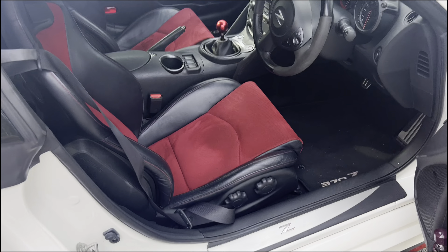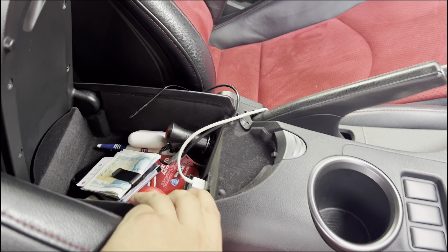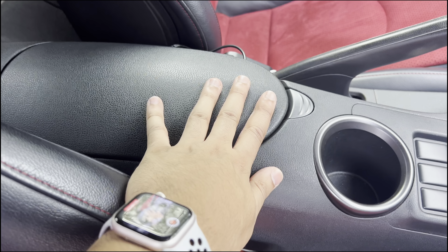Number four is the storage — this car has virtually no storage. The cup holder is quite small; my gym cup didn't even fit in it. And then you have this small compartment here, which fits earphones, a wallet, some painkillers, and that's it. It's full. It can't store anything else.